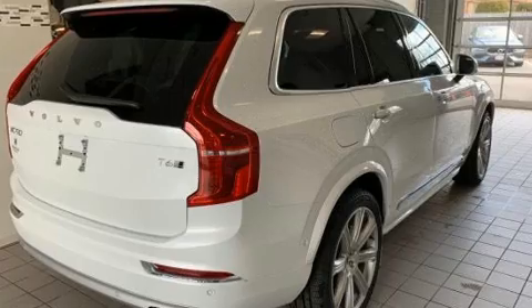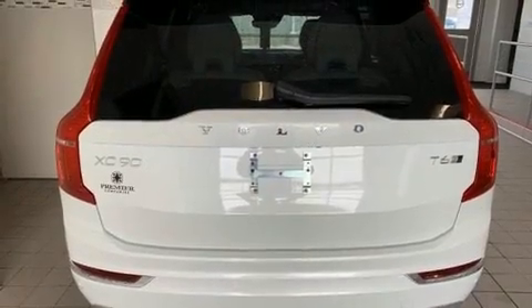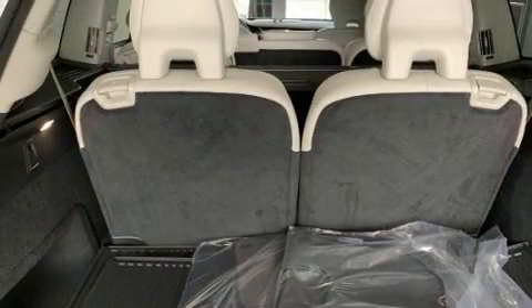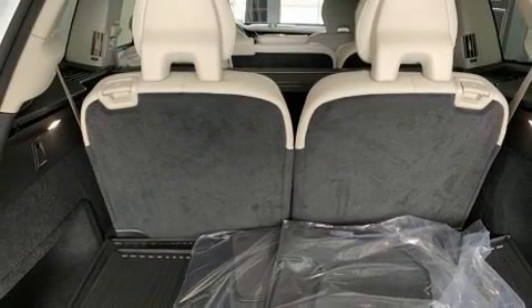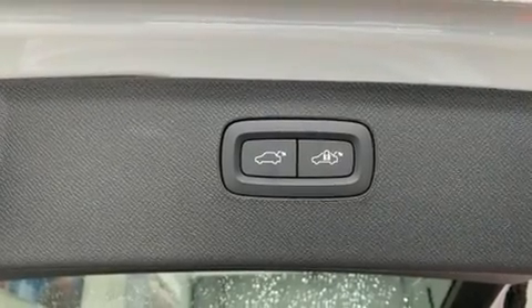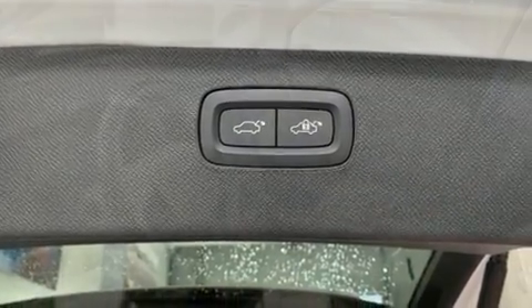Volvo prioritized comfort and style by including heated and ventilated seats, automatic temperature control, a power rear cargo door, and power front seats. For drivers who enjoy the natural environment, a power moonroof allows an infusion of fresh air.